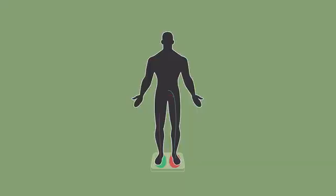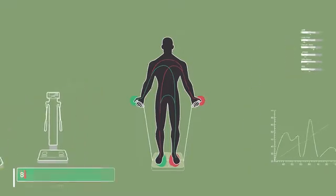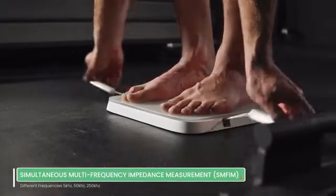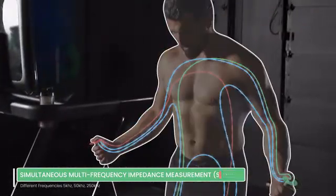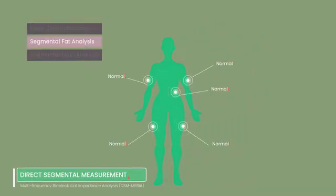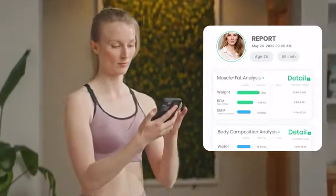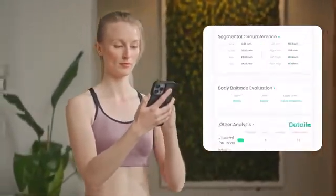Instead of using four electrode sensors like generic body fat scales, Bodypedia uses eight electrode sensors to provide more data. Analysis is performed by an advanced self-developed AI paired with 3D body modeling technology. This is exactly why Bodypedia provides such a wide array of information about your physique that is more accurate and targeted.